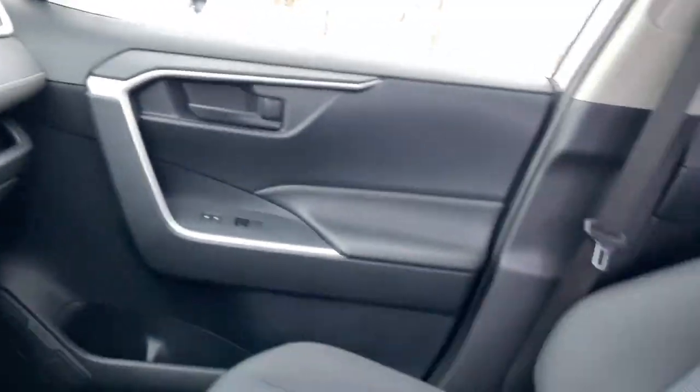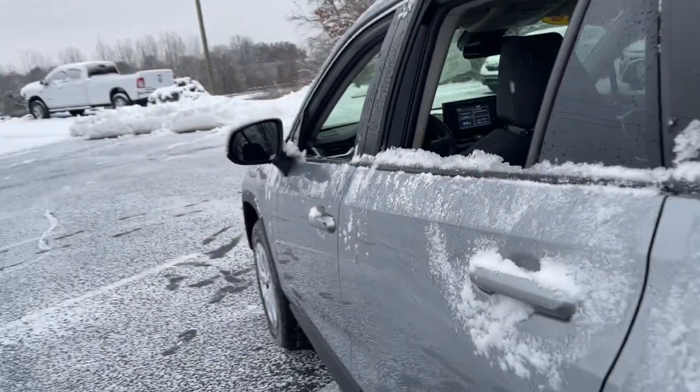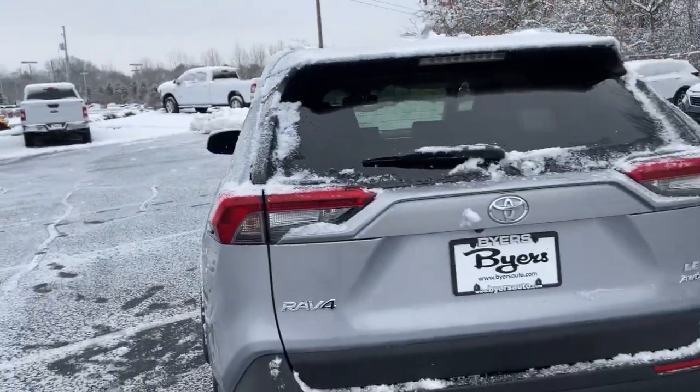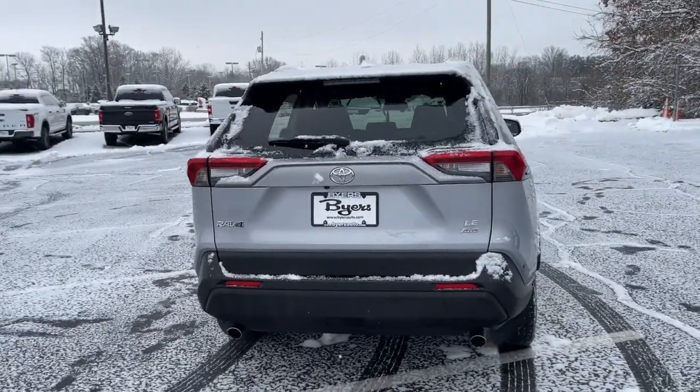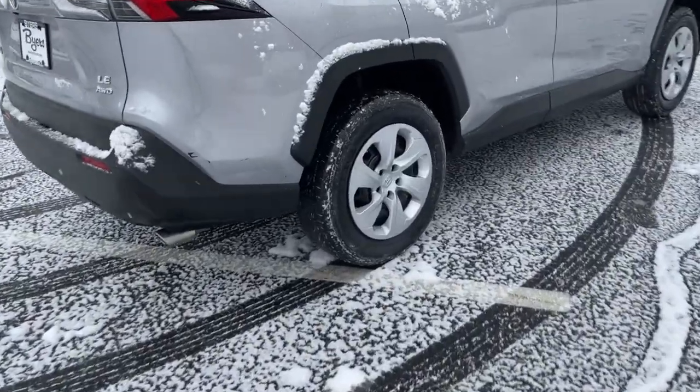These are just some of the great options this vehicle comes with: all-wheel drive, keyless entry, lane-keeping assist, adaptive cruise control, backup camera, Wi-Fi hotspot, steering wheel audio controls, Bluetooth connection, rear spoiler.